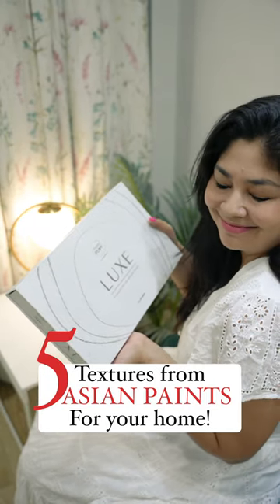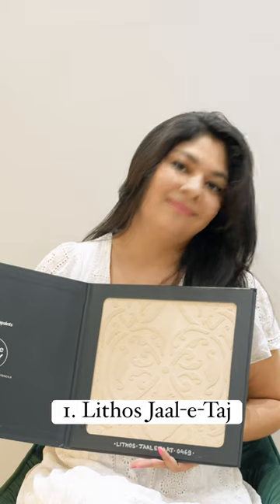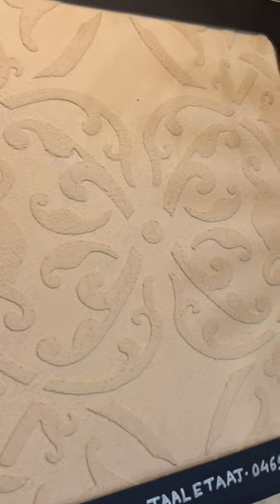5 beautiful textures from Royale Play Luxe from Asian Paints which I would recommend for your home. Number 1: Lithose Jale Taj. This is the very first texture which is inspired by handcrafted stone carvings in Indian temples. These beautiful motifs are a perfect blend of contemporary and modern as it has a limestone finish.